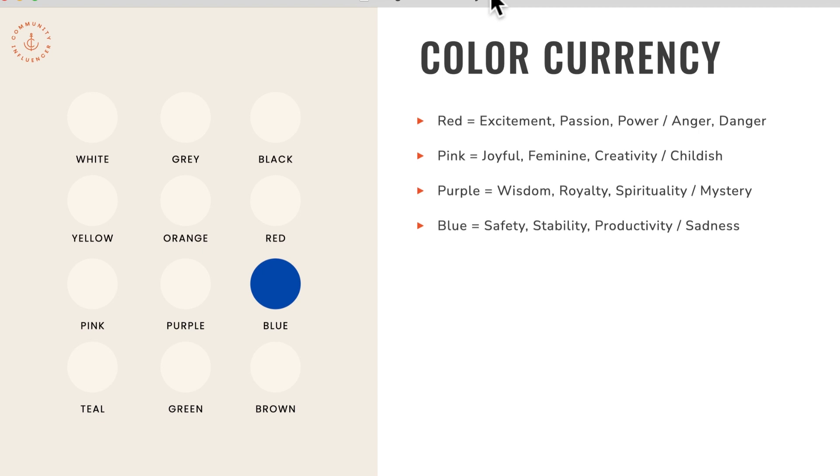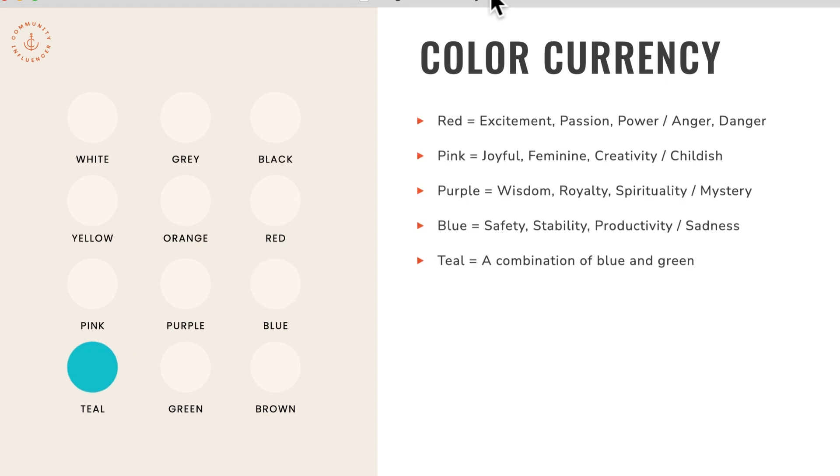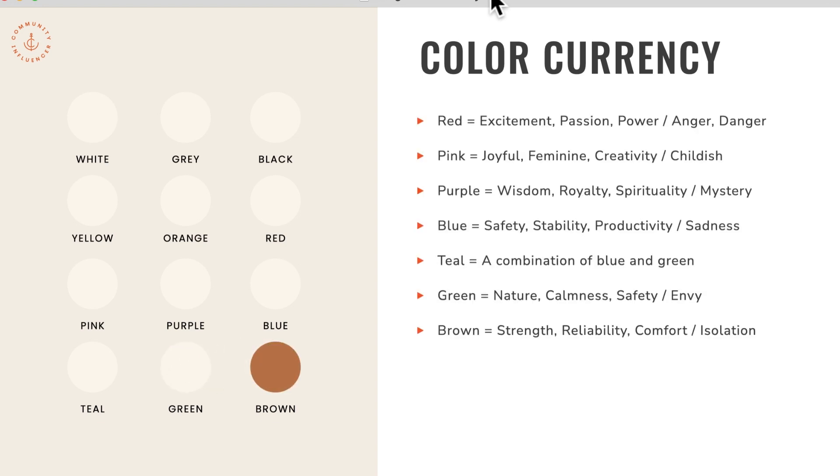Blue can communicate safety, stability, and productivity, though on the negative side it could tend to communicate sadness. Teal is just a combination of blue and green. Green can communicate nature, calmness, and safety — and sometimes green is used to communicate envy, which is where the phrase 'green with envy' comes from. Brown can communicate strength, reliability, and comfort, but sometimes it's also used to communicate isolation.